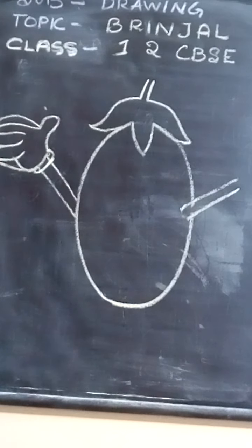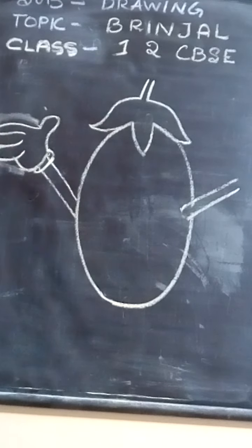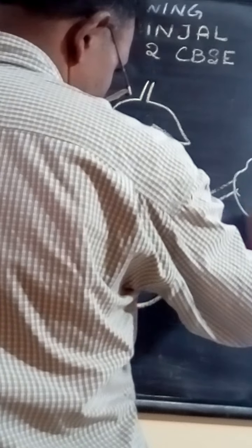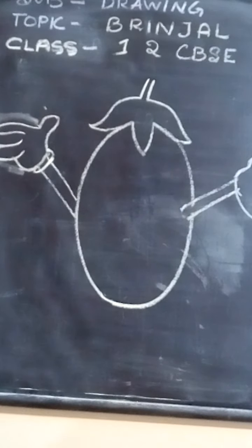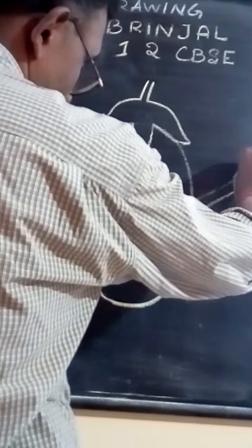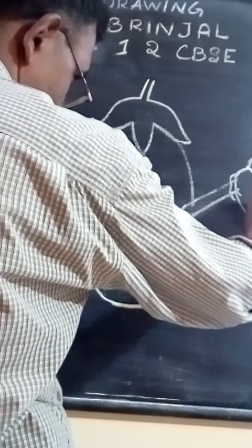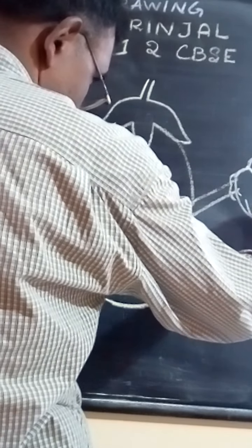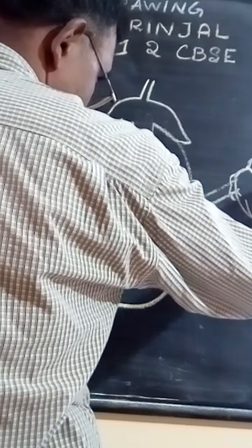From here, rub the unwanted lines. Next, bring out a small ball shape this way. Then, from here, draw a straight line, and this will be the fingers.